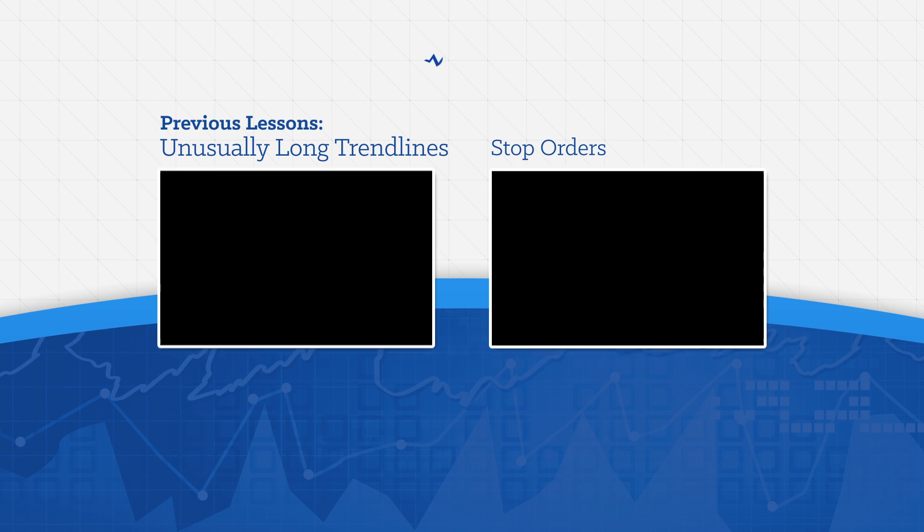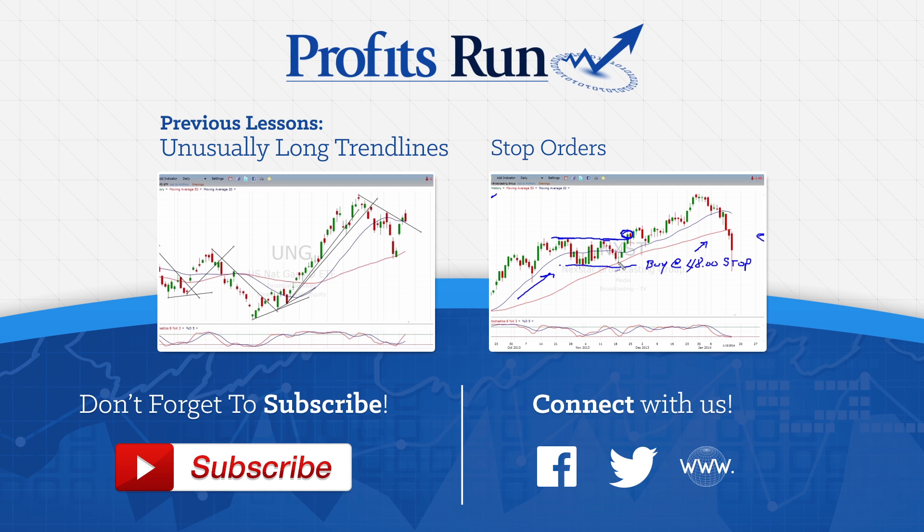Thanks for watching this video. For more free training, subscribe to our YouTube channel, like us on Facebook, and visit ProfitsRun.com. This is Bill Paul wishing you good trading.